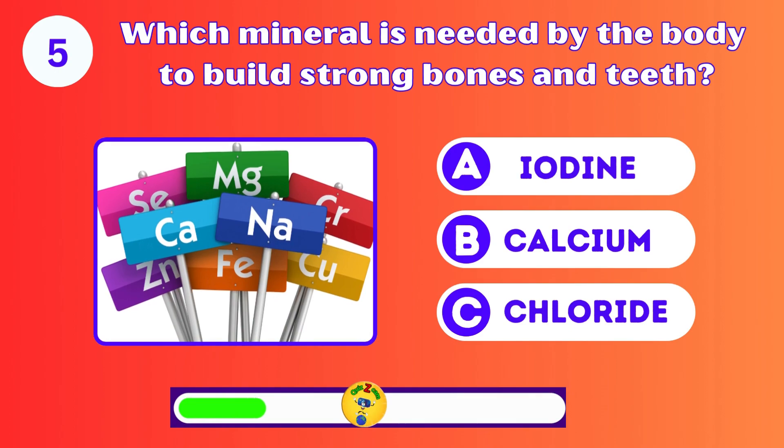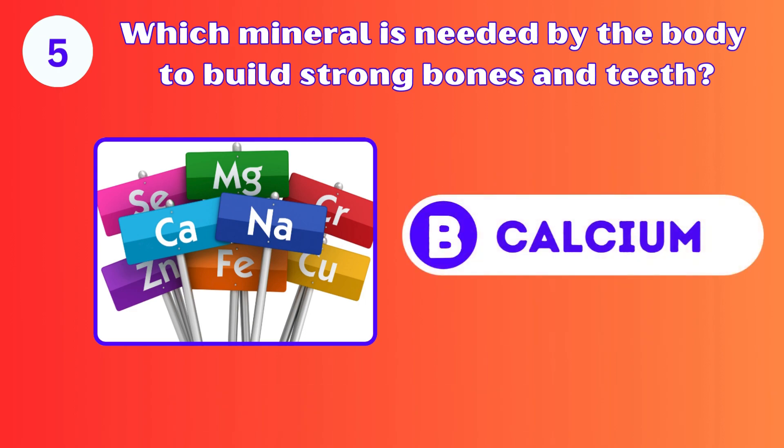Which mineral is needed by the body to build strong bones and teeth? Calcium. Well done.